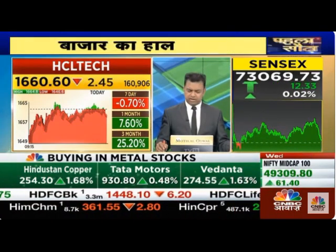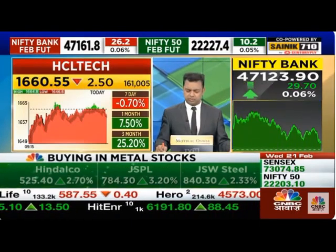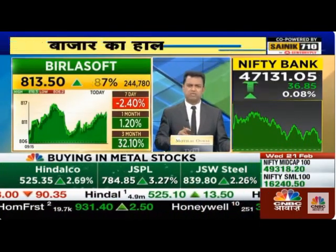You will see it at 1660. In the 1660, you will see it move to 1690. There will be a strong trade versus the index at 1660.